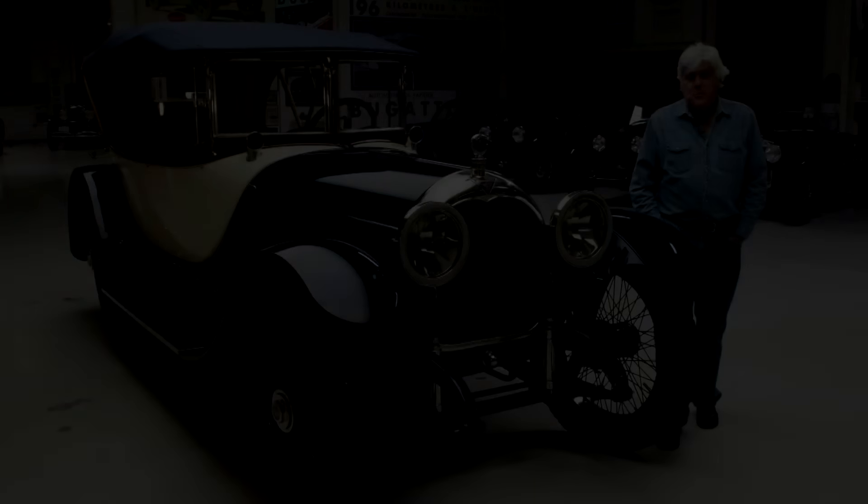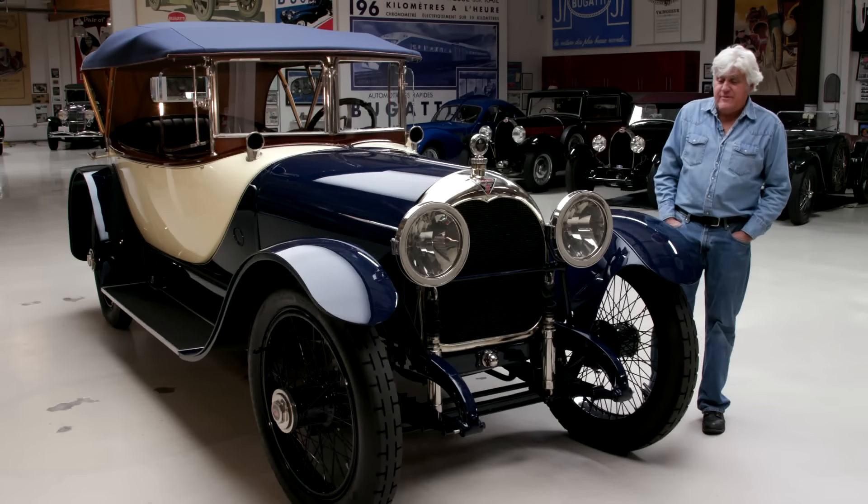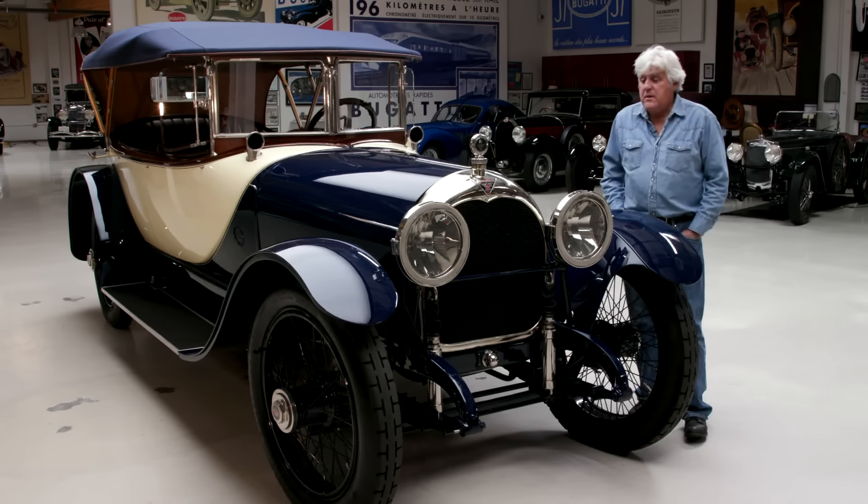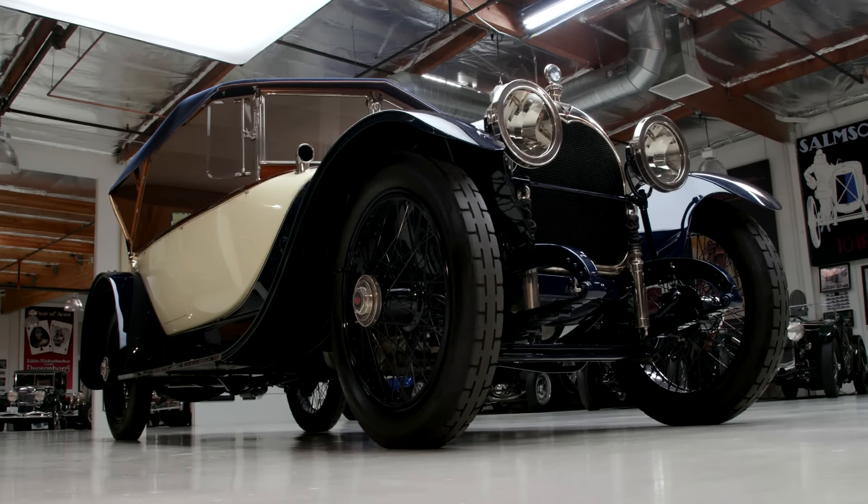Welcome to another episode of Jay Leno's Garage Pandemic Edition. This thing just keeps rolling on, but we are committed to doing a new video every week. And the car we're featuring today — my 1916 Simplex Crane.